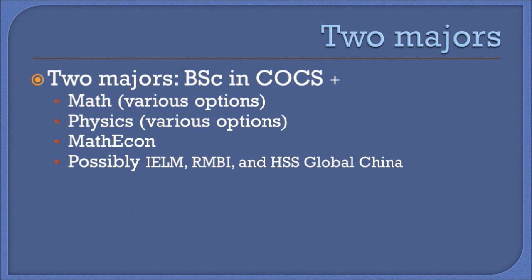The program has been running for several years and attracted very bright students who successfully double majored with several different majors, the most popular being related to Math and Physics. However, the program is flexible to consider other combinations.